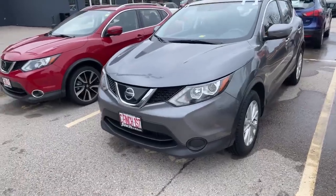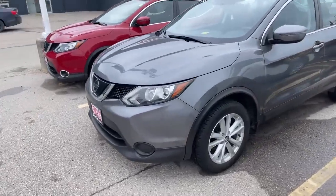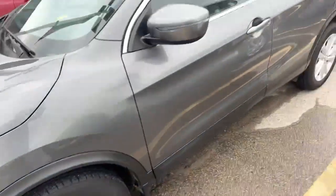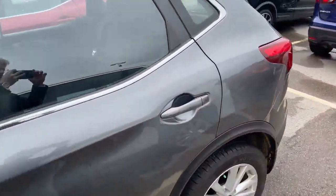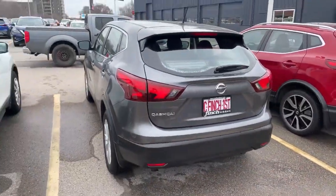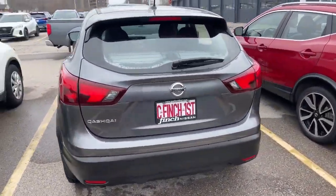Starting at the front here, we got the V-Motion grille with the signature headlights and full alloy wheels. This thing is starting at around $182 bi-weekly — a beautiful price for such a beautiful vehicle.